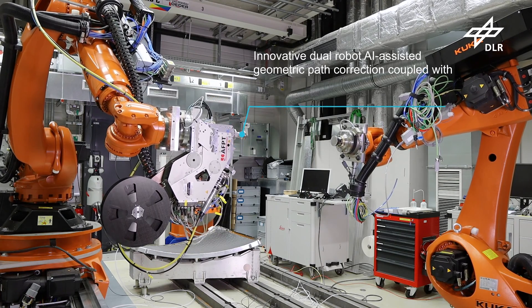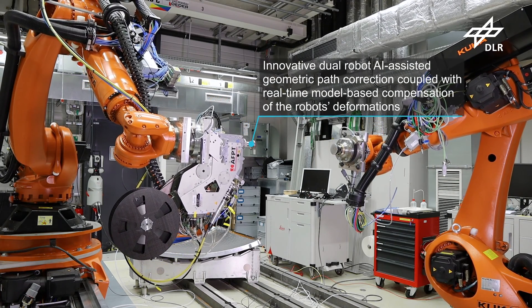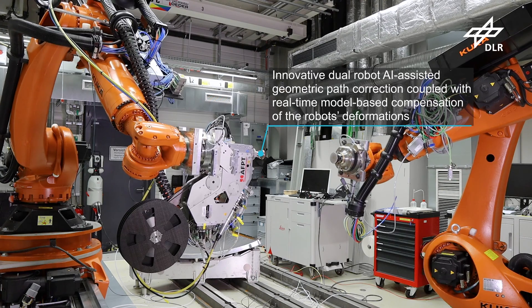An innovative method is used to improve the accuracy of the robot by measuring common positions in the process.